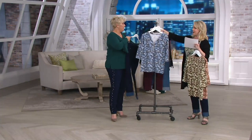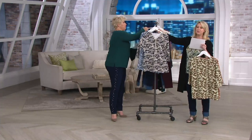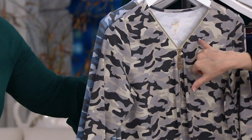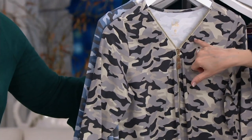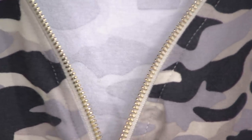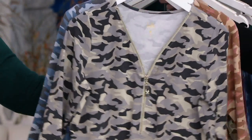And then we also have the brand new color, which is the gray camo. Look at this — with the tans, the khaki, the gray. There's dark gray and light gray. And look at the zipper. It's really just done right.